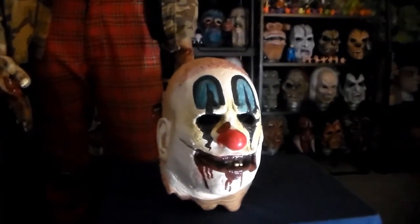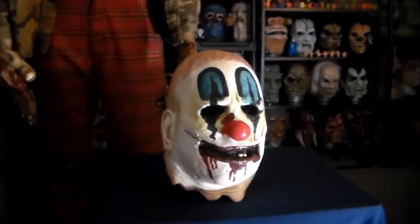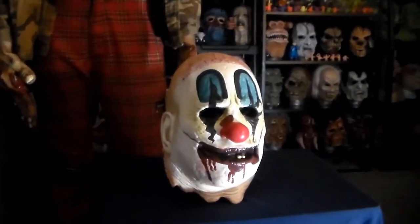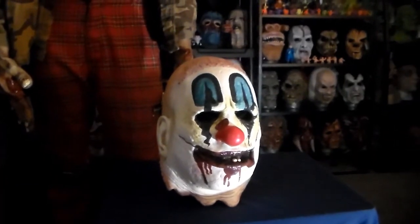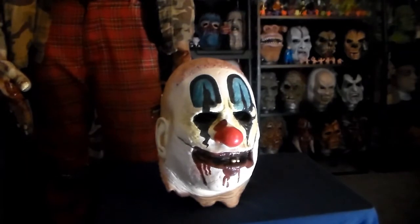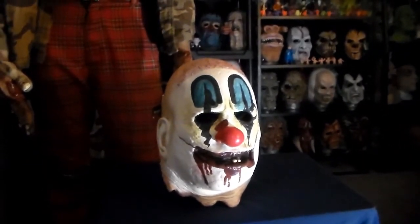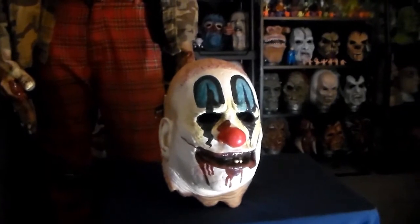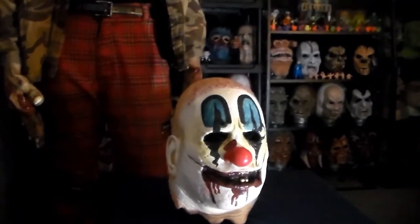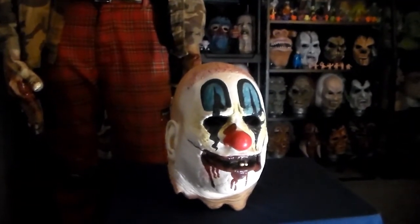I want to give a big thanks to my friend Frank Wright, who turned me on to the sale at Spirit Costumes where I got this guy. I picked him up for 25 bucks — I think that's a really great price point. I wouldn't pay 50 or 60 dollars for him, but if you can find him for 25 to 30 dollars, I give him two huge thumbs up and highly recommend him.